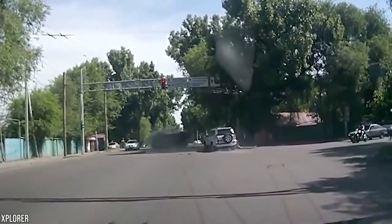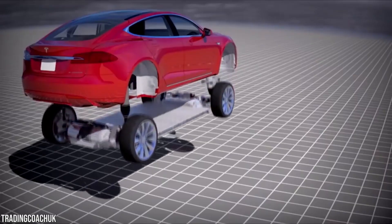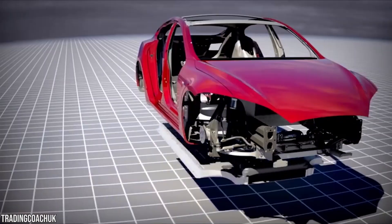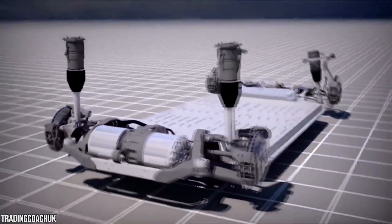Rollover accidents are a significant contributor to injuries and deaths on U.S. roads. Tesla's vehicle architecture is fundamentally designed to have a very low center of gravity, which is accomplished by placing the heavy battery pack and electric motors as close to the ground as possible.